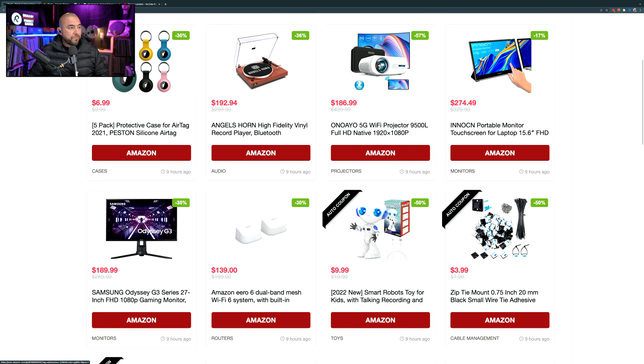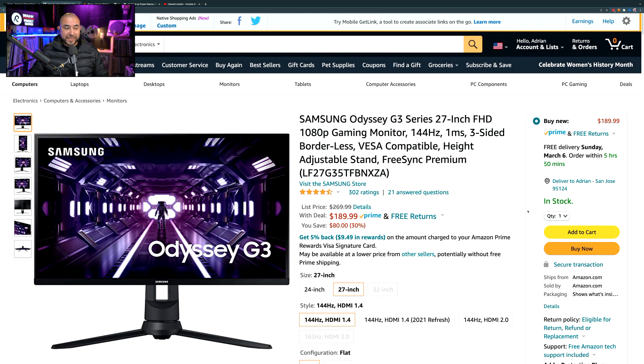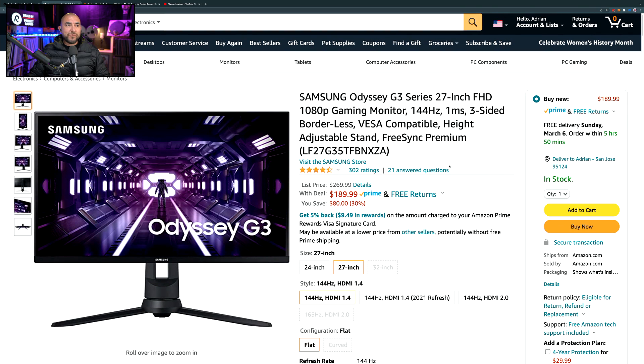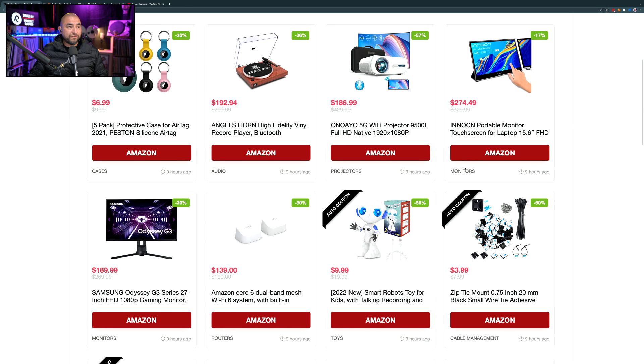This next one is a Samsung monitor. It normally sells for $269.99, and at 30% off it comes down to $189.99. Samsung are the leaders in monitors and TVs. This is a 27-inch 1080p monitor, and what's cool for gamers is it has a very high refresh rate of 144Hz with one millisecond latency. It also has a VESA mount. It has 302 ratings giving it 4.5 out of 5 stars — a great monitor whether you're a gamer or not, saving you $80.